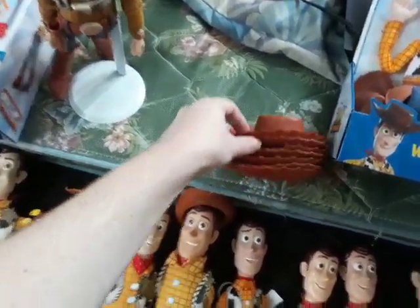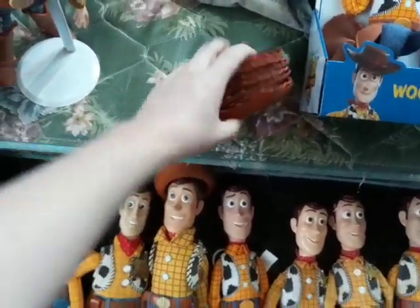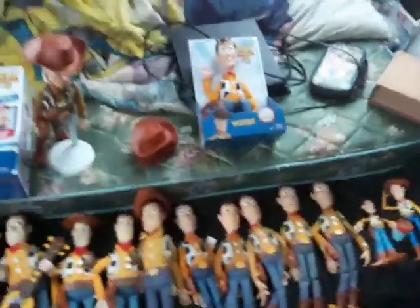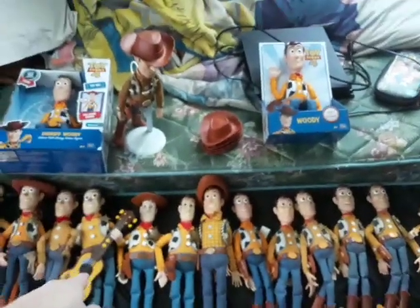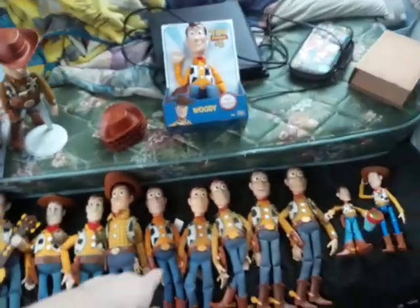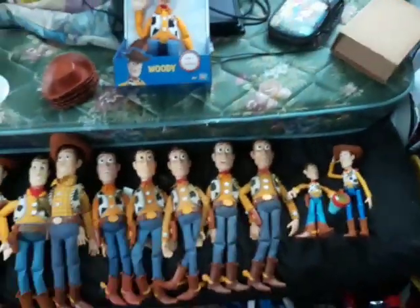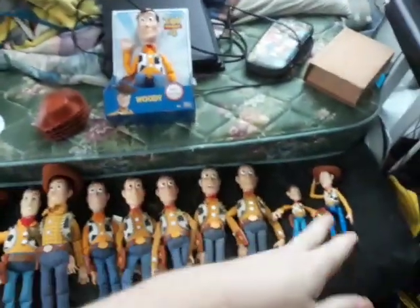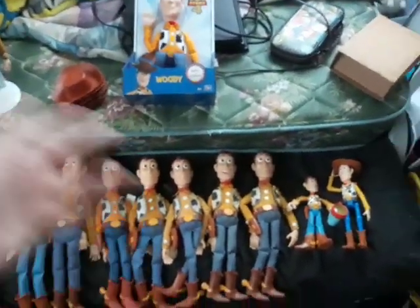I have 7 Woody's. A lot of these Woody's do not have their original hats — Strum and Singin' Woody doesn't have his hat, Twice the Talking Woody doesn't have his hat, and the Toy Story 4 one didn't have a hat either because I bought it on eBay, so that's probably the reason. But mostly every single one of these Woody's will share a hat, because that's how I've set it up.